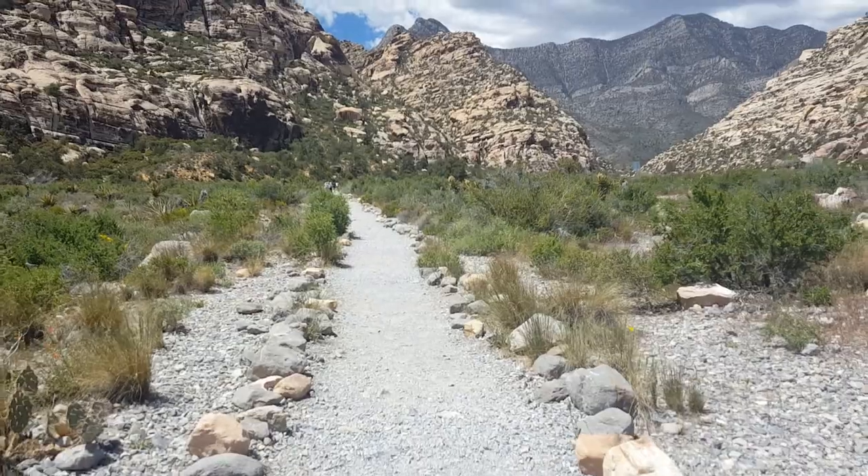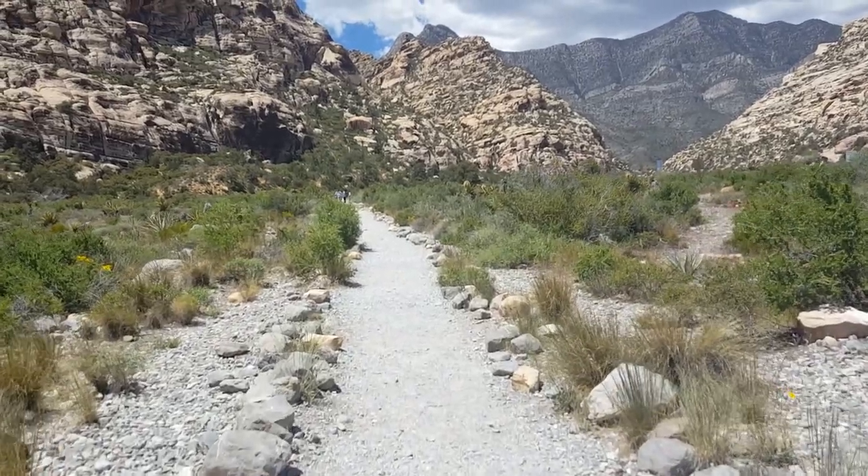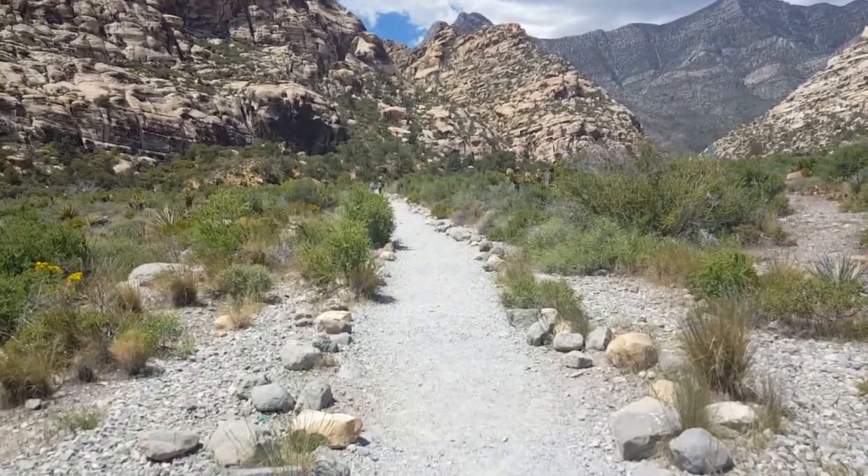We're starting out on the Willow Springs Trail, a mile-and-a-half loop trail.